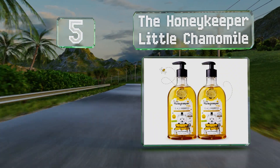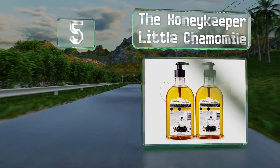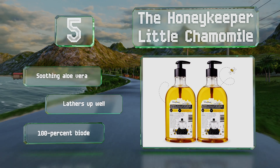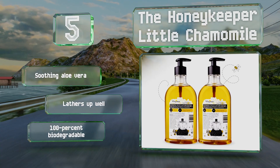Halfway up our list at number five, the Honey Keeper Little Chamomile is made with USDA certified organic ingredients and is just as gentle on the skin as it is on hair. It's formulated not to sting if it gets in the eyes, so bath time will be a fun and tear-free experience. It includes soothing aloe vera, lathers up well, and is 100% biodegradable.